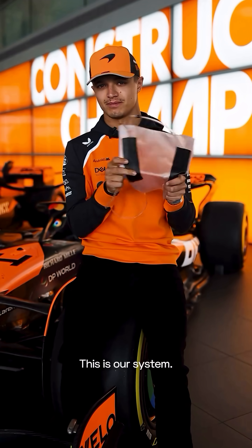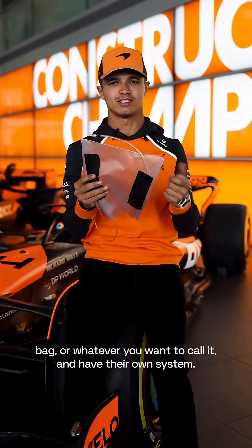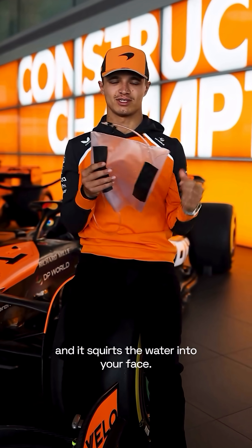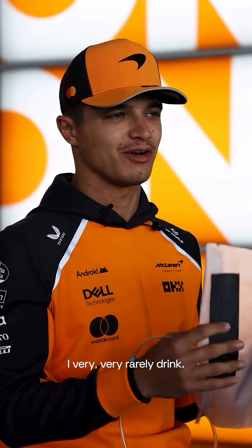This is our system. Every team can design their own bottle, bag, whatever you want to call it, and have their own system. Some people have a push-to-drink, so you literally push a button and it squirts the water into your face. We don't have that — it's a personal preference. I think Oscar likes to drink quite a bit; I very, very rarely drink.